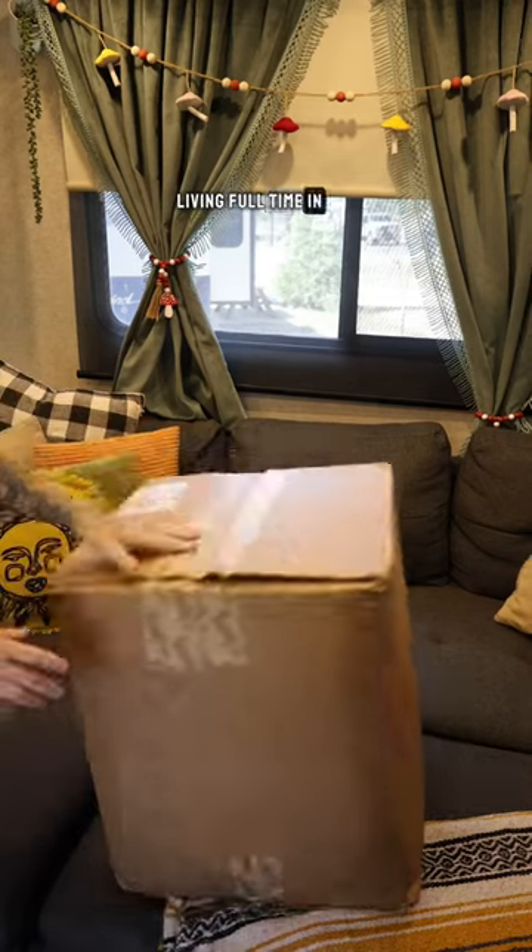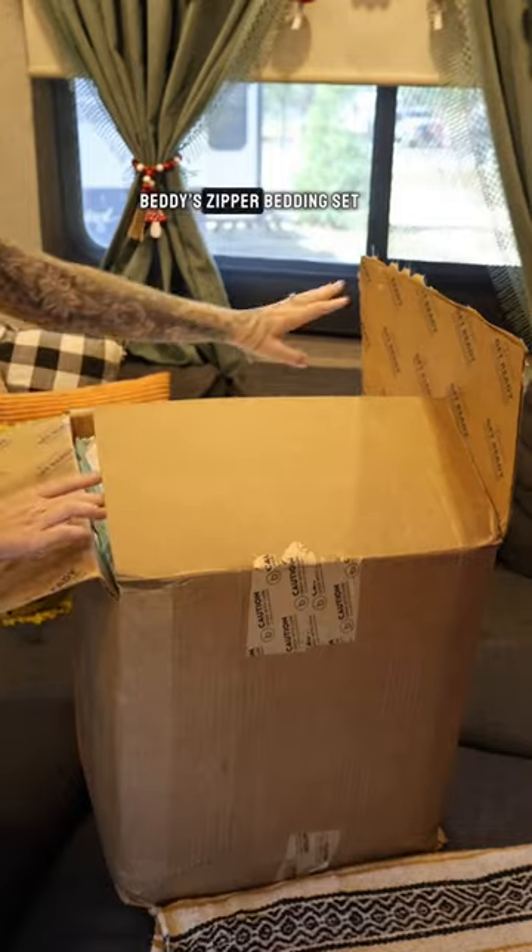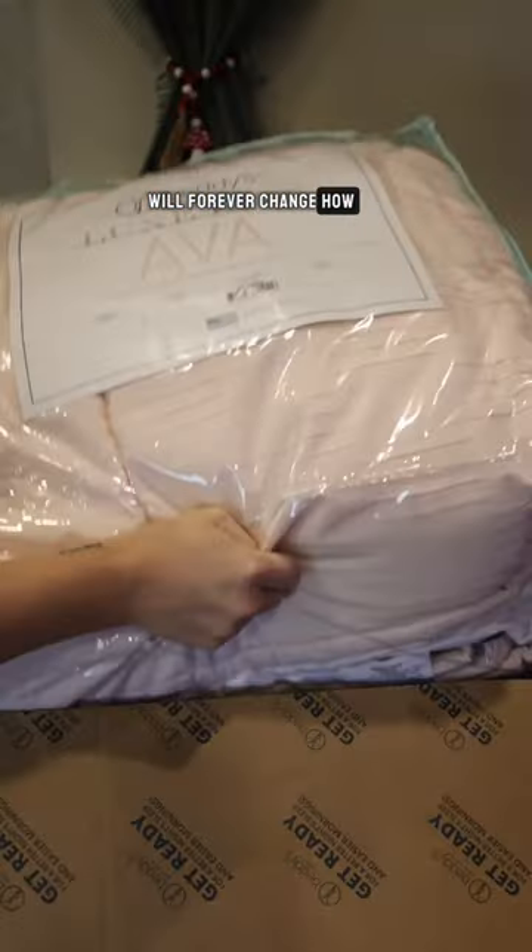We're a family of four living full-time in our RV for the past three years, and this is an RV must-have. Betty's Zipper Bedding Set will forever change how you RV.